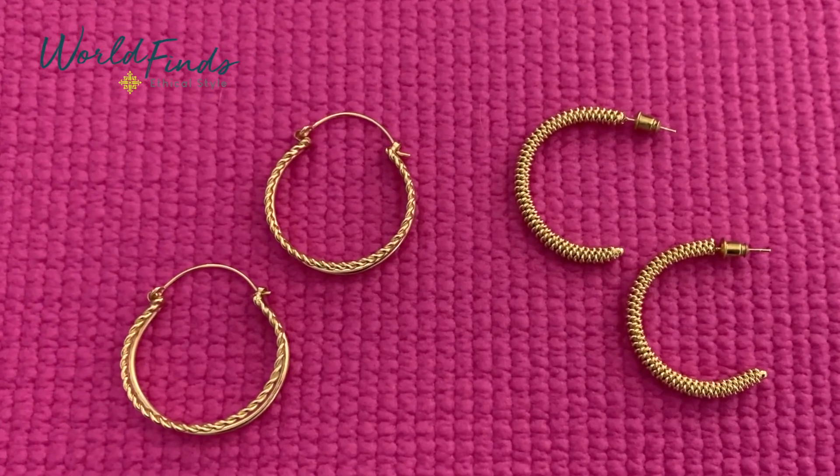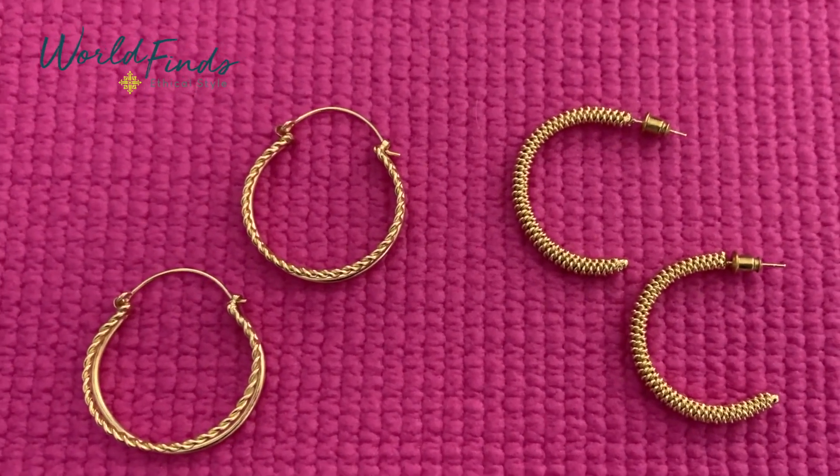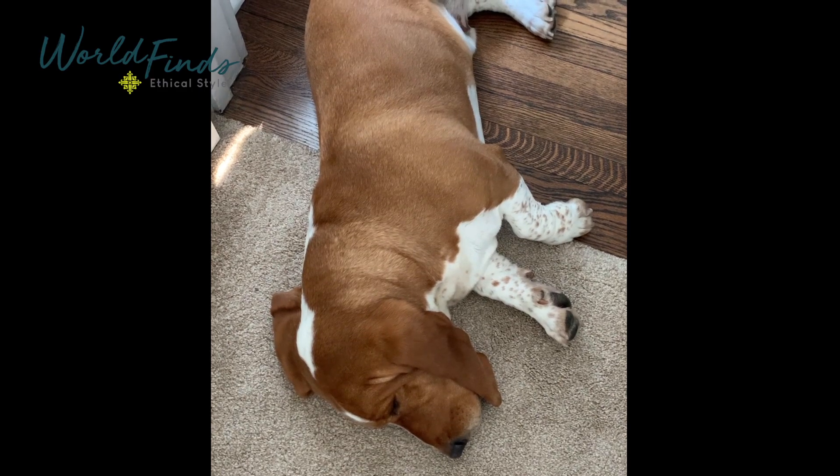Lastly, we've got two pairs of hoops that are not so basic but will be super fun and dress up any look — they work well with any of the necklaces in our collection or are perfect on their own. Special thanks goes to my Basset Hound Rocky, who was hard at work behind the scenes.